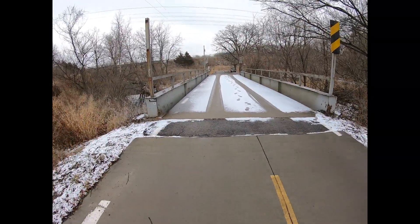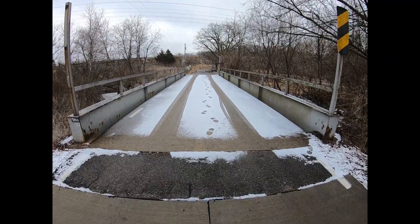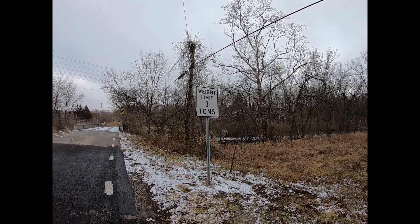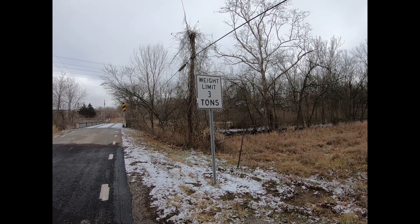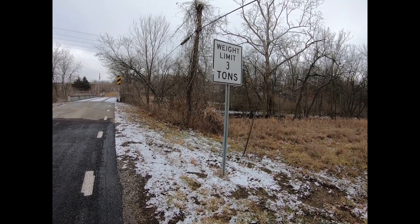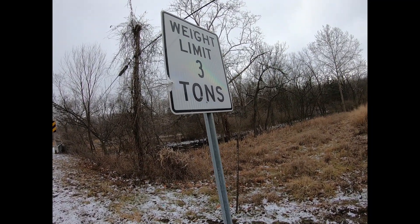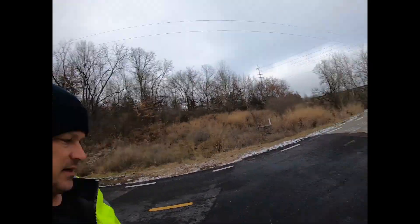I've already taken my pictures for bridgehunter.com — that's why you see my footprints down the center of it. The span is 60 feet long and the total length is 62 feet, according to the website. It has a minimum load rating of 3 tons. And this always shocks me — there's a bullet hole in that sign, actually there are two bullet holes in that sign.